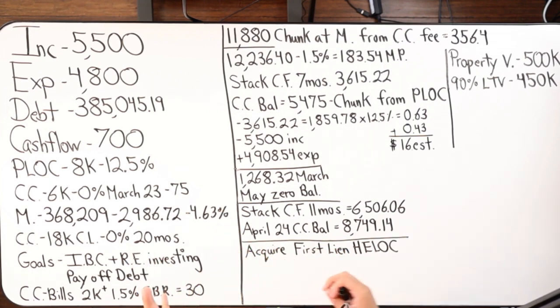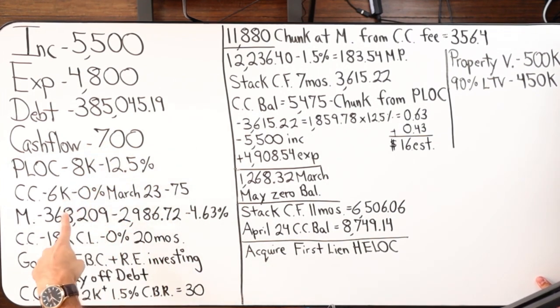In addition to the four major numbers, they have two debt tools and two debts. This person also has a credit card where they run bills roughly $2,000-plus a month, and I put 1.5% cashback rewards — conservatively showing about $30 or more per month in cashback rewards. This helps offset borrowing costs tremendously over a year's time frame.